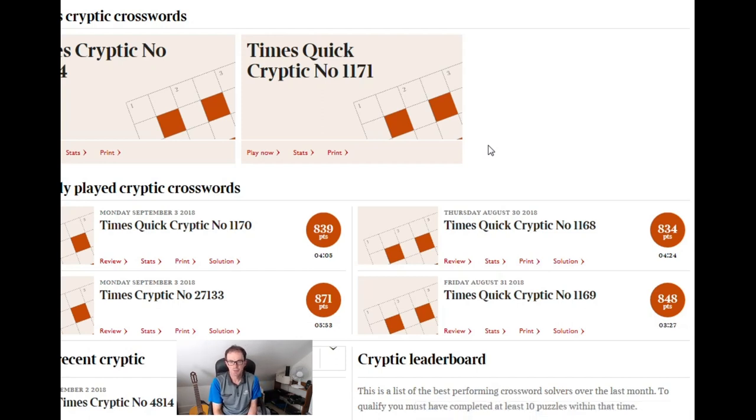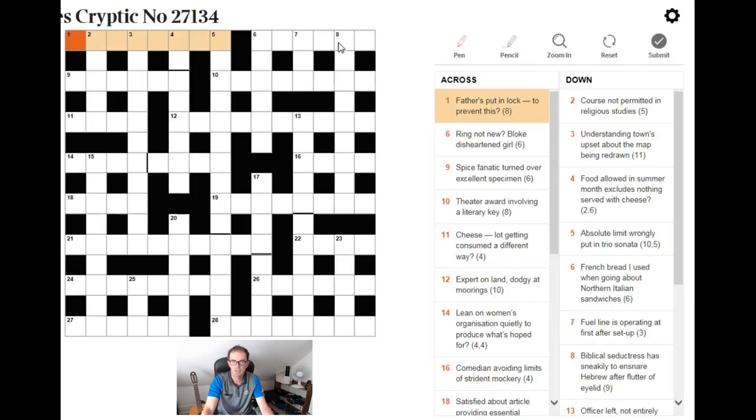Hi and welcome to Cracking the Cryptic. After today's fireworks with Mark solving the Times crossword in under three minutes on Monday, I thought we might go for something a bit more sedate today. So I'm going to live solve Tuesday's puzzle now and talk through the puzzle in real time. This is going to be a longer video, probably suitable for those of you who are newer to the Times crossword.